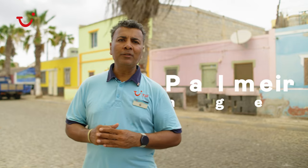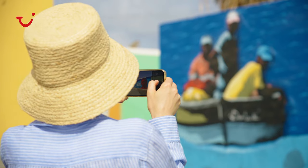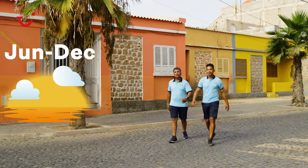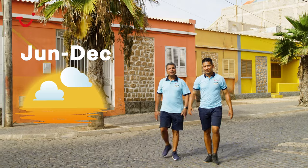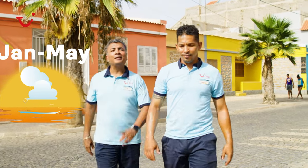Another place you definitely want to visit is Palmera. This is the port city of Sal and it's famous for its colorful houses. The best time to visit Sal for the sunshine is from June to December. But if you're looking to come for waves and wind, the best months are from January through May.